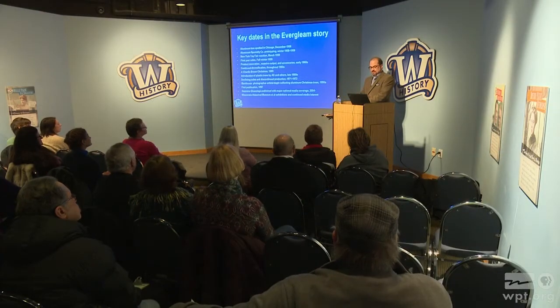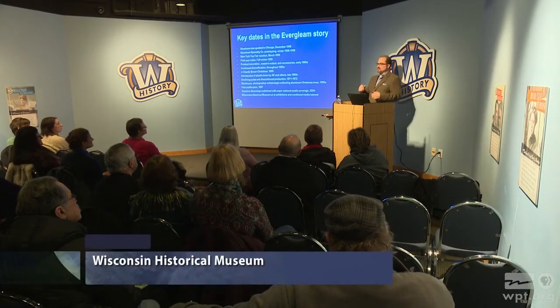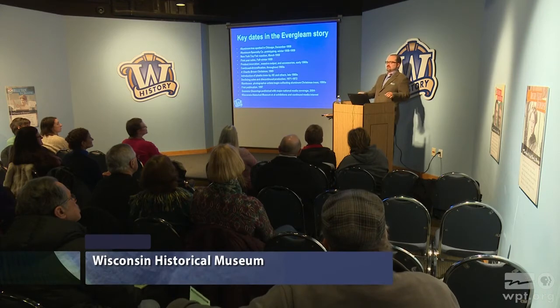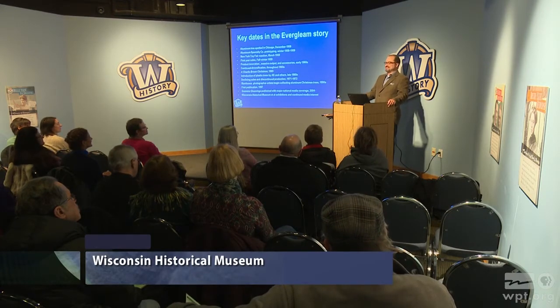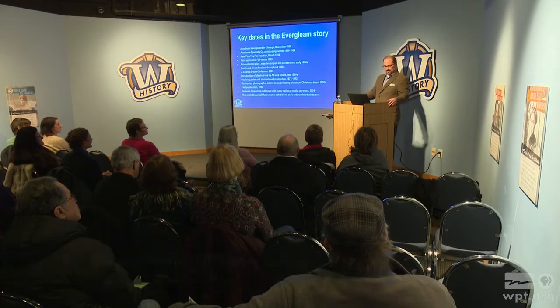I doubt we're here today, and those trees are in there, or on sale on eBay, if it wasn't for the book Seasons Gleamings and the attention and coverage it received. Starting in 2005 we did our first exhibition — we scrambled to get eight trees and thought that was pretty great. We didn't yet know the scope and scale of this story, of Specialty's output. To get to 30 now, we're proud of that. Over 20 are in the permanent collections of the Wisconsin Historical Society.